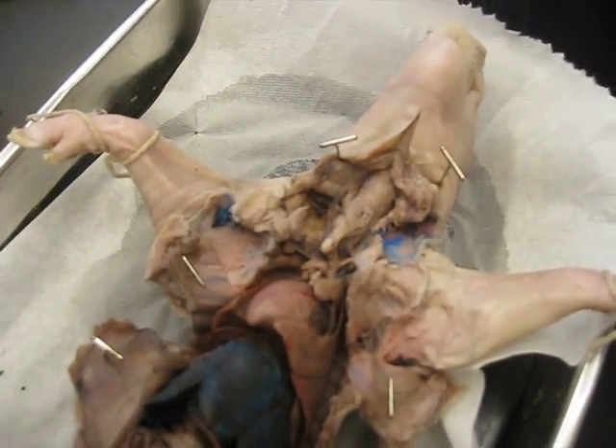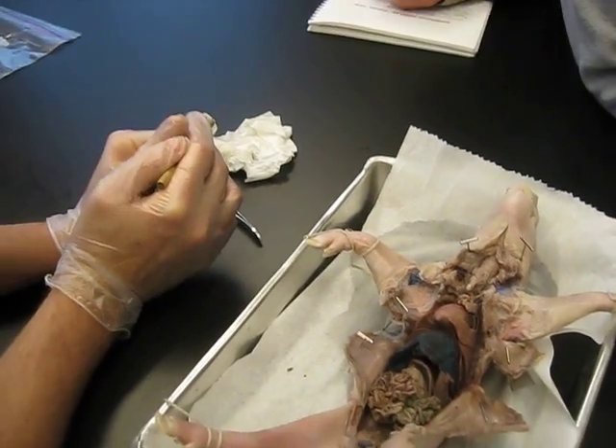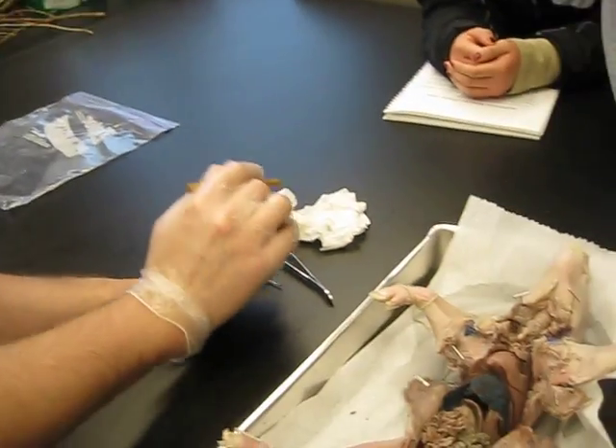It'll do, donkey. It'll do. It's like all blurry. Okay, did you call it donkey? I did. Excuse me? I said it'll do, donkey. We're like Shrek.